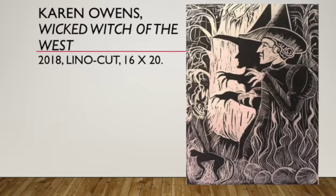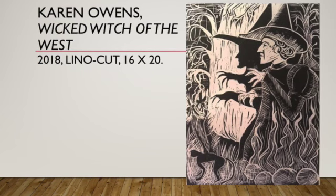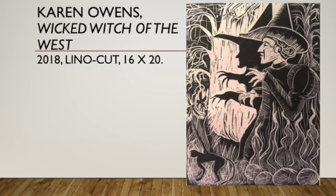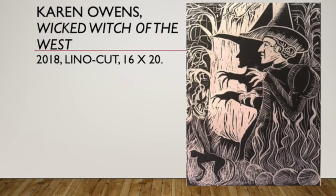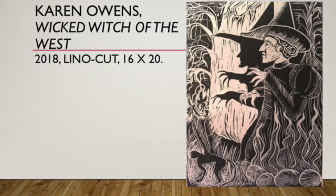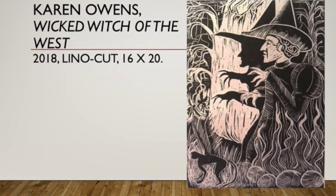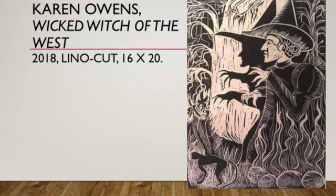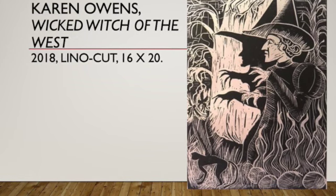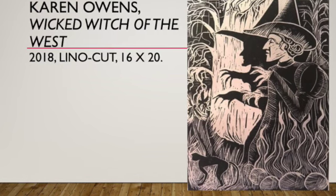The Wicked Witch of the West is also created with printmaking techniques. This print is a lino cut, which means it's created like a rubber stamp and the ink lays on top of the plate made out of linoleum. Like an etching, you can create about a hundred prints — sometimes you can use a press or you can print it by hand. In this piece the witch and her shadow are waiting to spring into action and frighten anyone who may get in her way.